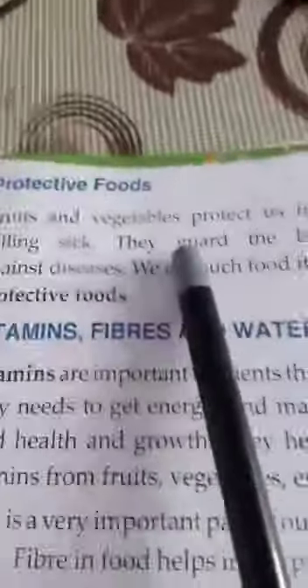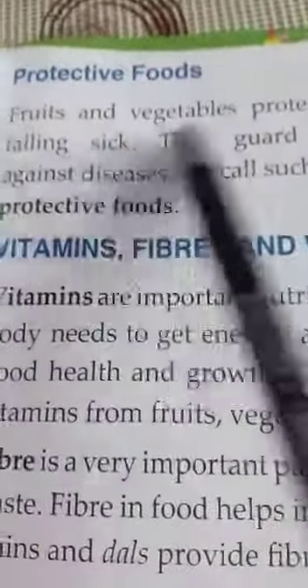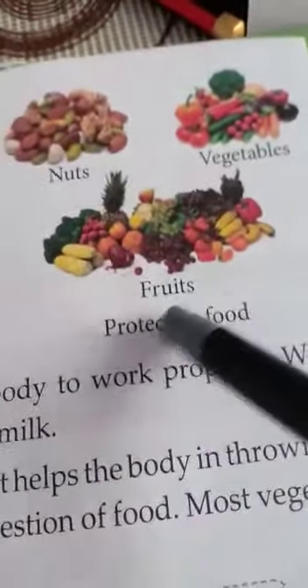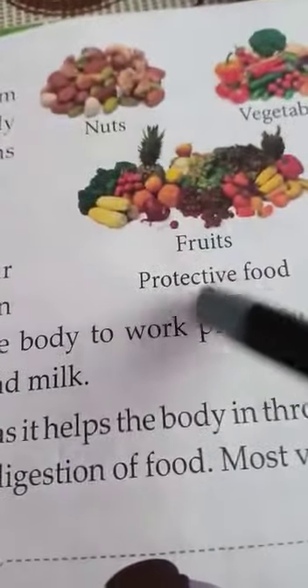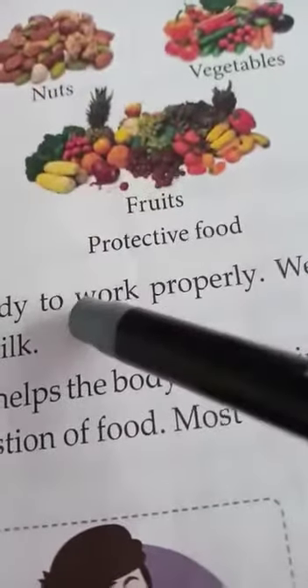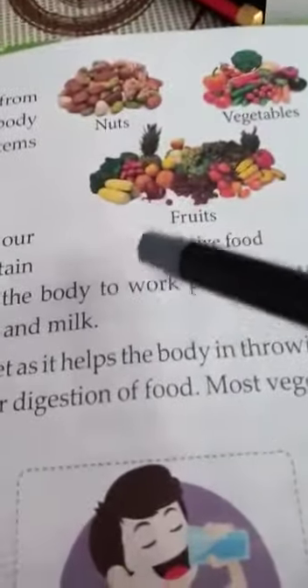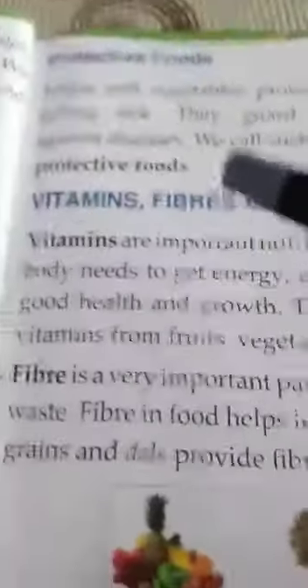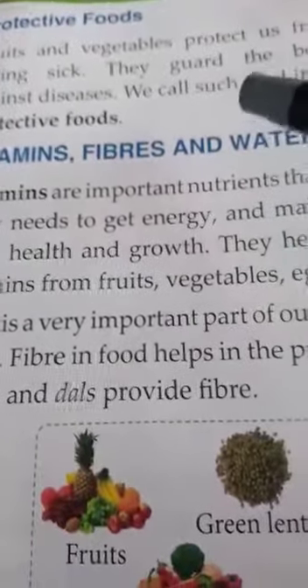Now next, protective foods. Fruits and vegetables protect us from falling sick. They guard the body against diseases — we call such food items protective foods. The protective foods are nuts, vegetables and fruits. It is very important that you eat vegetables and fruits so that you do not fall sick and are protected against diseases.